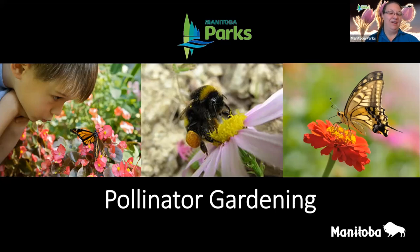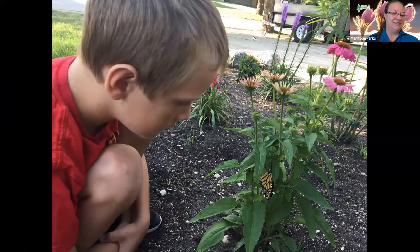Tonight we are exploring one of my most favorite pastimes — gardening. Even in the dead of winter I spend a lot of time researching and planning what to put in my garden, and it does change from year to year. I'm very excited to be sharing this presentation with you tonight. Over the years I have experimented with planting different fruits, vegetables, and flowers.